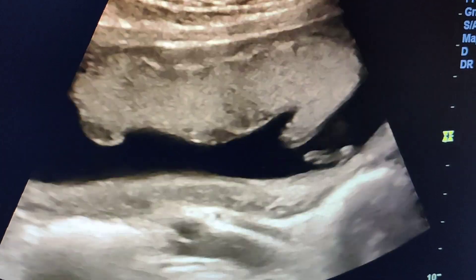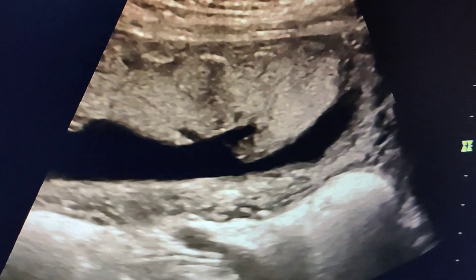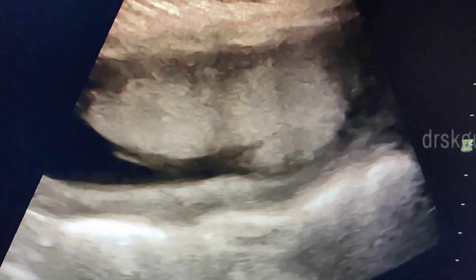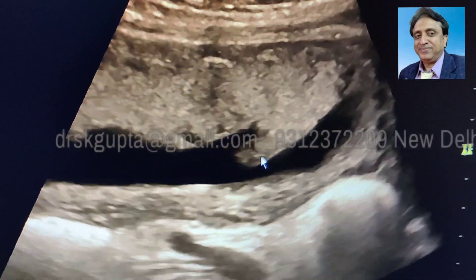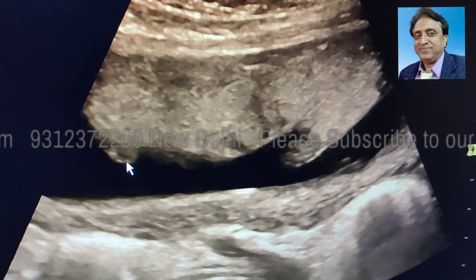She is a 14-year-old girl who has come to us for a routine ultrasound examination and she has around 14 weeks of pregnancy. If you see carefully, you find that there is a margin at the edge of the placenta, and the margin is circular all around to form a rim of placenta all around the placenta.